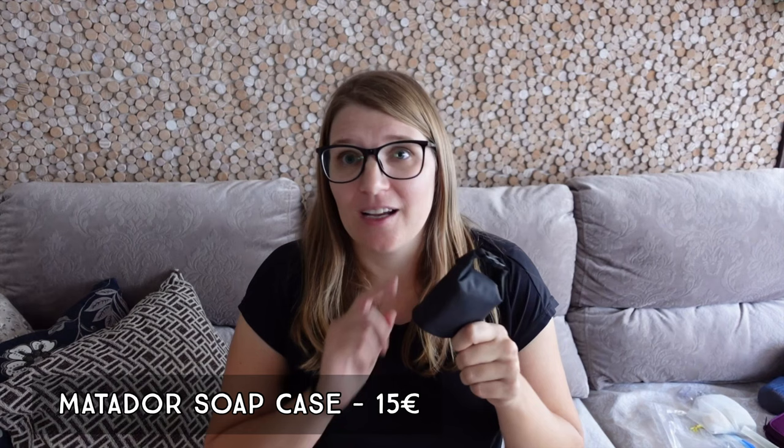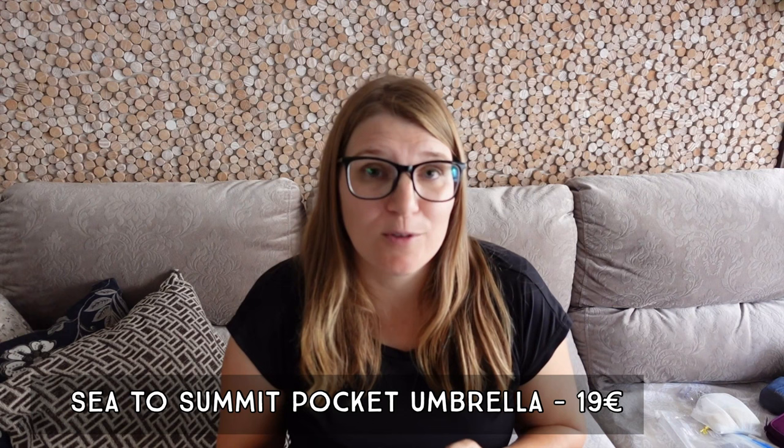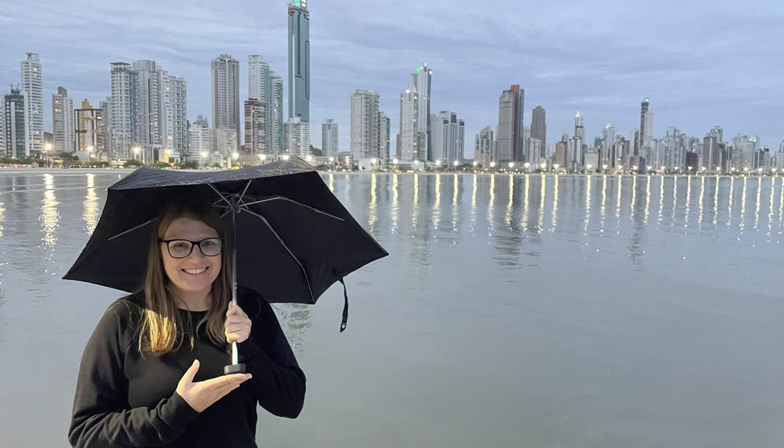Another thing that complements my soap kit is this Matador soap bag — whenever the soaps aren't hanging in the shower I store them in here to transport from A to B. The next item on my list is my Sea to Summit pocket umbrella. It's very small and fits almost everywhere. I also travel with a rain jacket, but here in Brazil when it rains it's still very hot, and usually it rains for only about 10 minutes anyway.